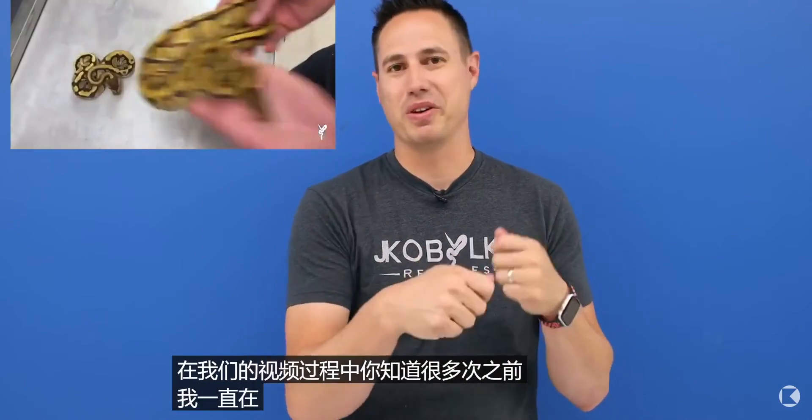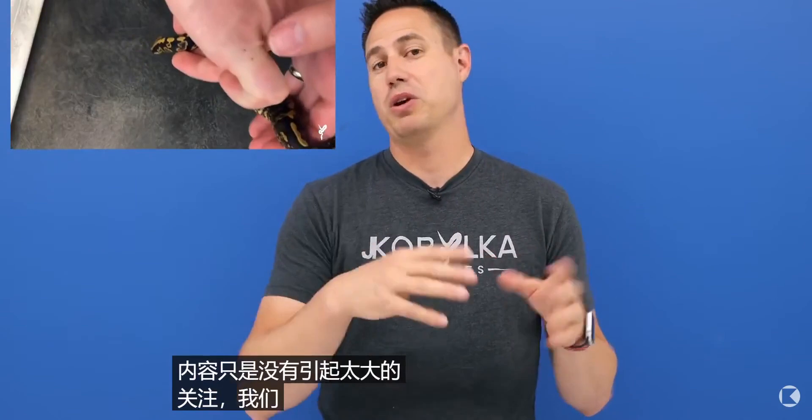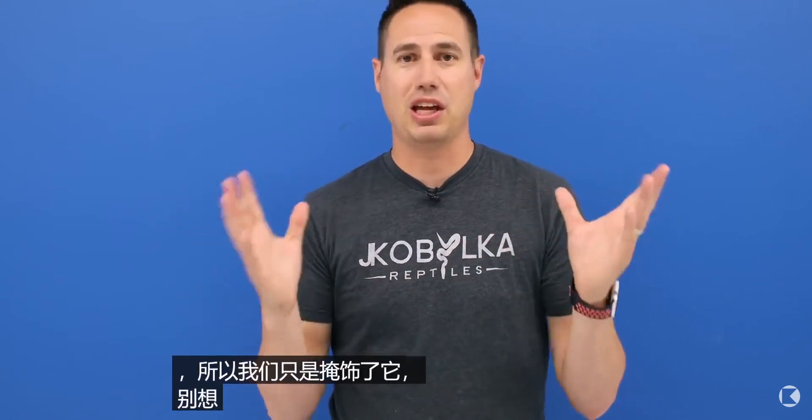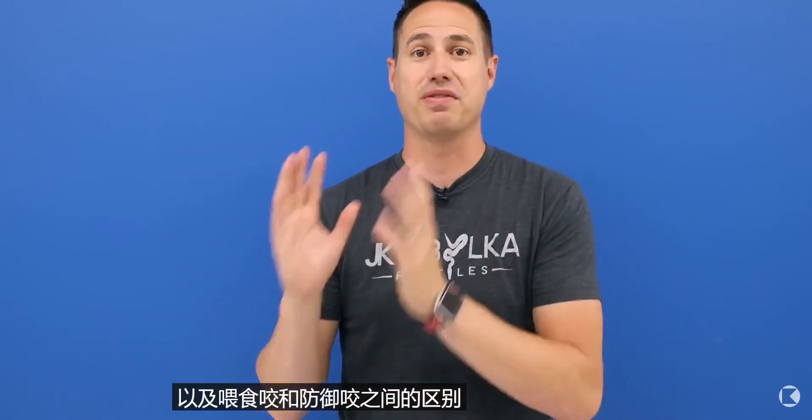Hey YouTube, welcome back to another Wednesday video. We're gonna do a pro tips we've never done before. Many times in our videos I've been bitten while talking about different snakes and we've included that but not made a big deal about it. We don't want to sensationalize it because it's actually so rare — we deal with hundreds of interactions, honestly about a thousand interactions at least a week, and I probably get bit once or twice over the course of a week. This video we're gonna focus on it and talk about what it's like to get bit by a ball python, whether or not you should be worried, what you should do after, and the difference between a feeding bite and a defensive bite.